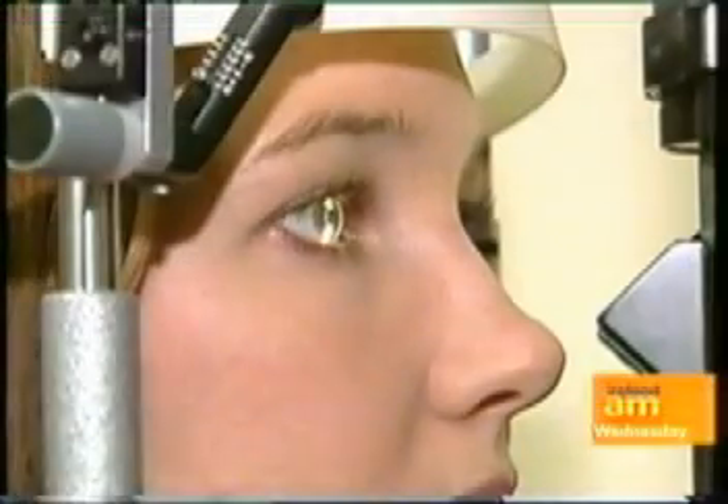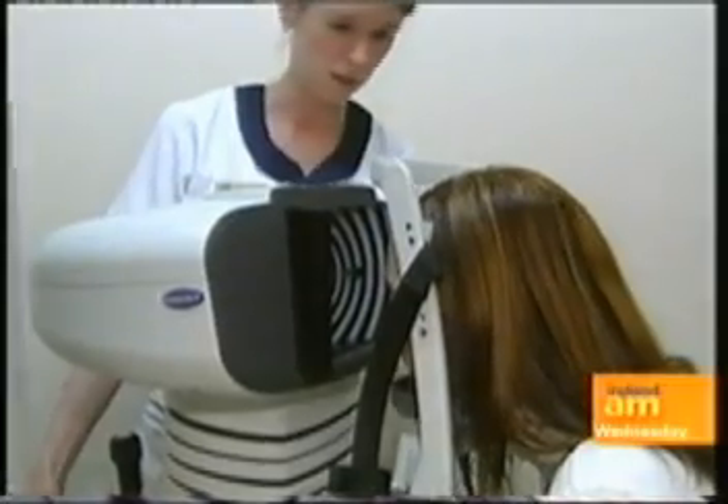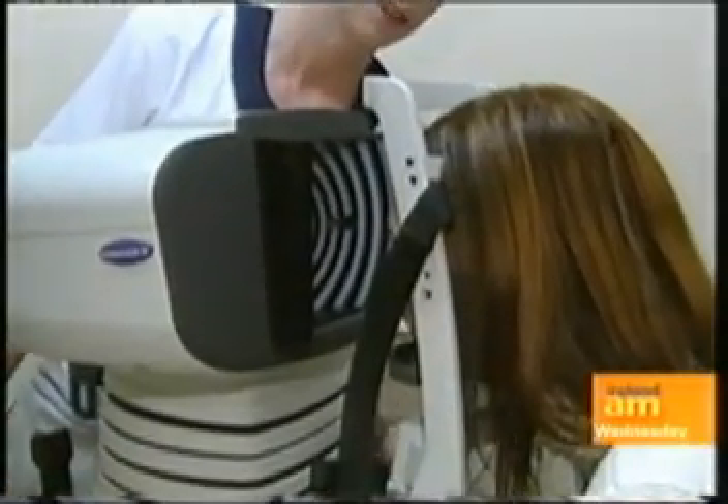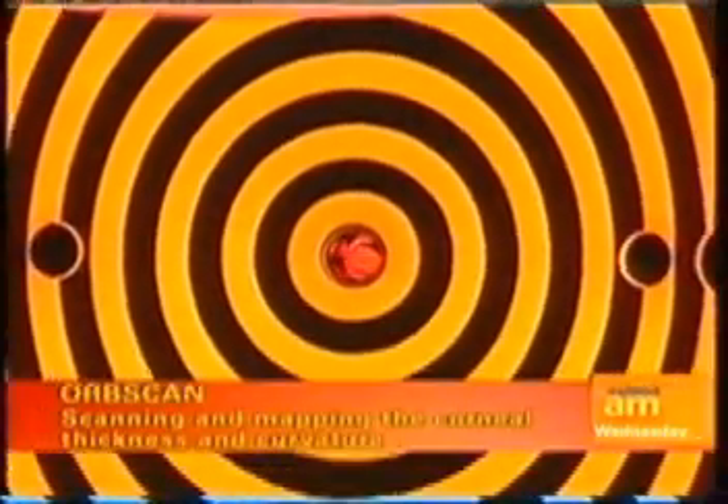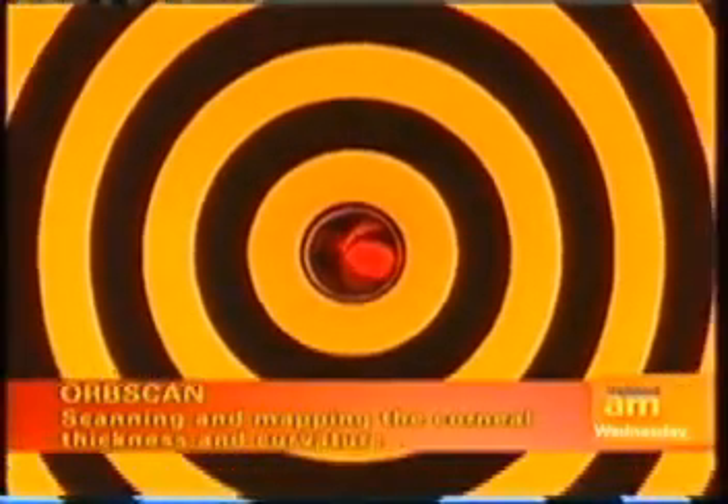Professor O'Keefe lasers the eyes on separate occasions. He explained why: I treat both eyes separately because of the risks involved. Even though the risks are low, if someone ended up with an infection in both eyes, they could potentially go blind. Whereas if you only do one eye, at least one eye is still satisfactory and okay.